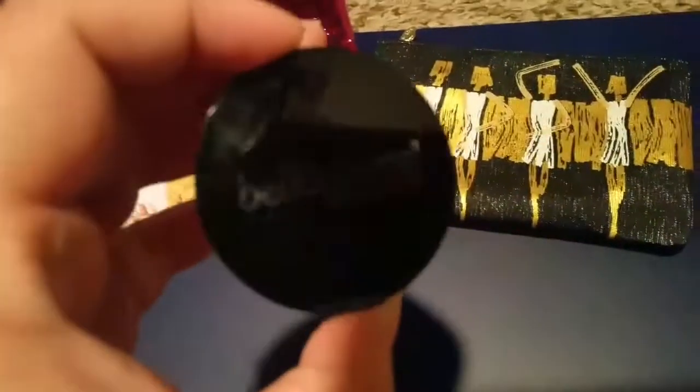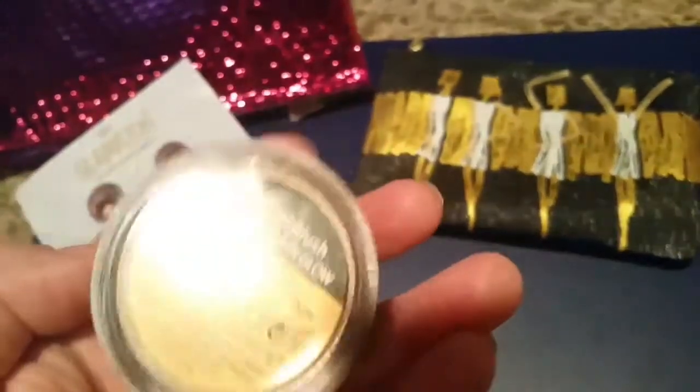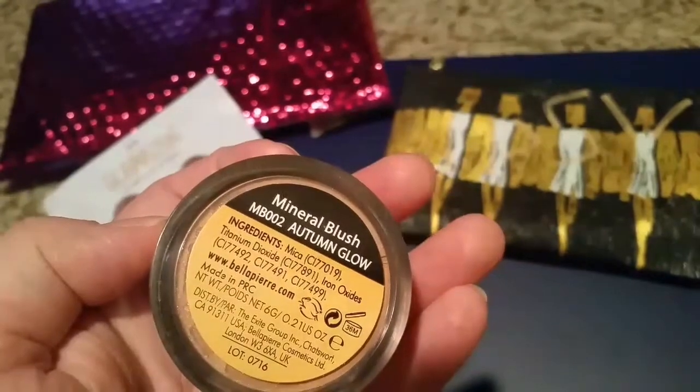The first thing I got was from Bella Pierre Cosmetics and it is a mineral blush in Autumn Glow.